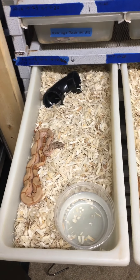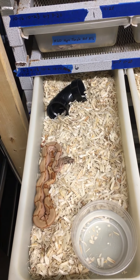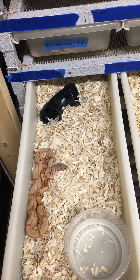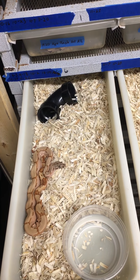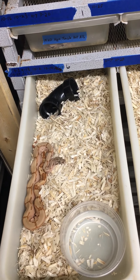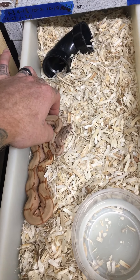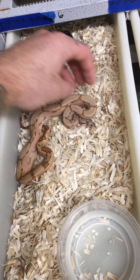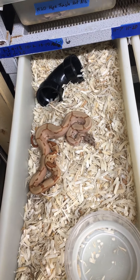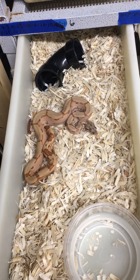I'm gonna do a quick video of some holdbacks from this year. These babies are from a sunglow female bred to a pastel dream monster tail hypo arabesque male that was possible het for albino — he didn't prove out. This is a female possible super hypo arabesque het cal albino that I'm keeping and raising up.